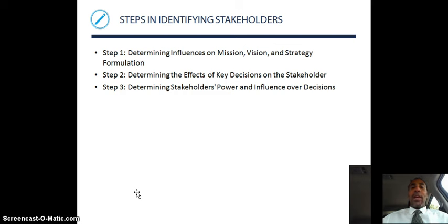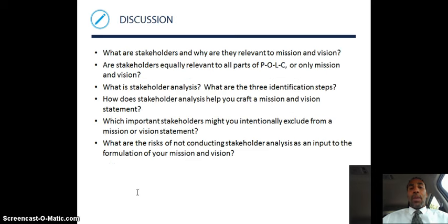Steps in identifying stakeholders: Step 1, determine influences on mission, vision, and strategy formulation — that gives you a key indicator on who's who. Step 2, determine the effects of key decisions on the stakeholder. Step 3, determine the stakeholder's power and influence over decisions. You don't have to be at the top of the food chain to have influence — someone might hold your opinion in high regard and pull your coattails for input.